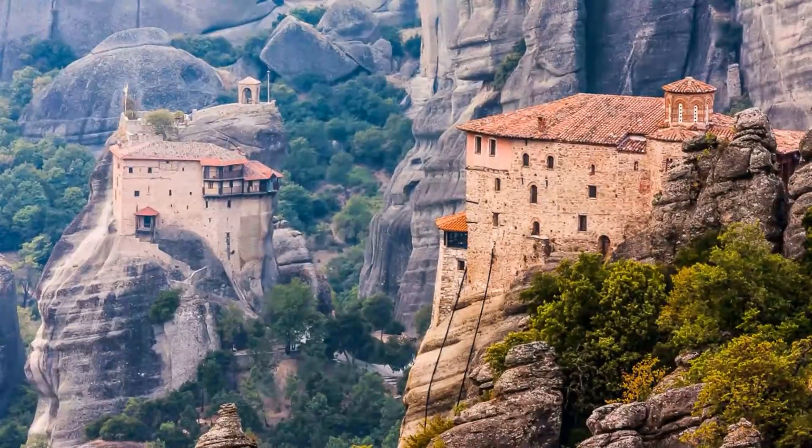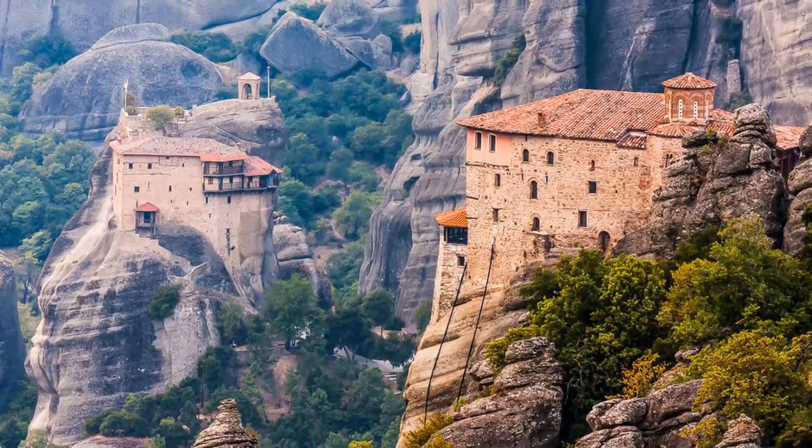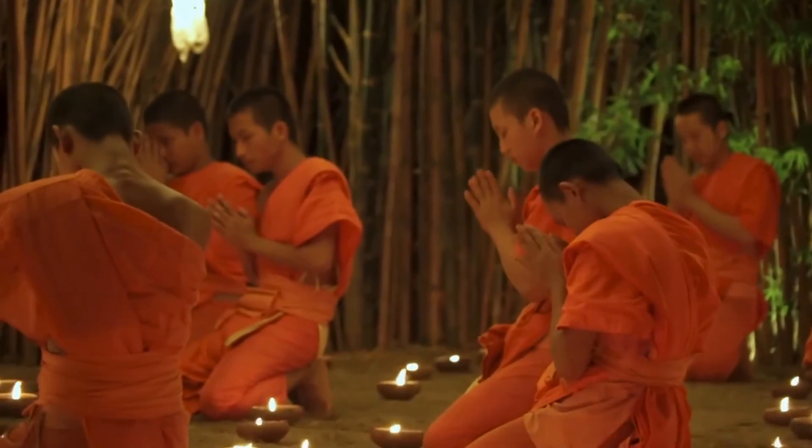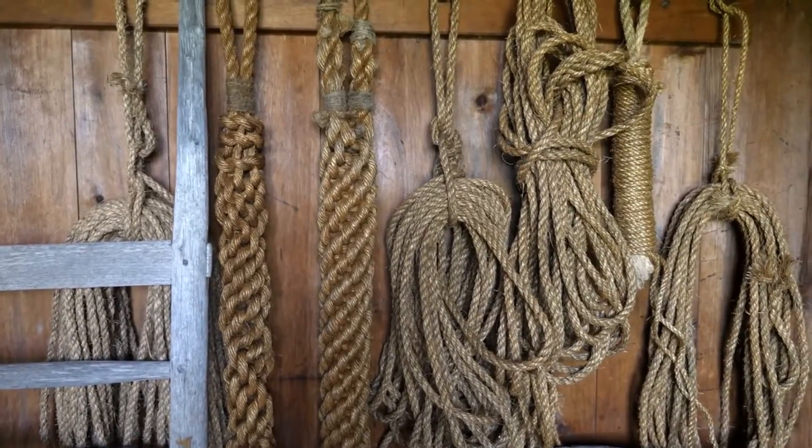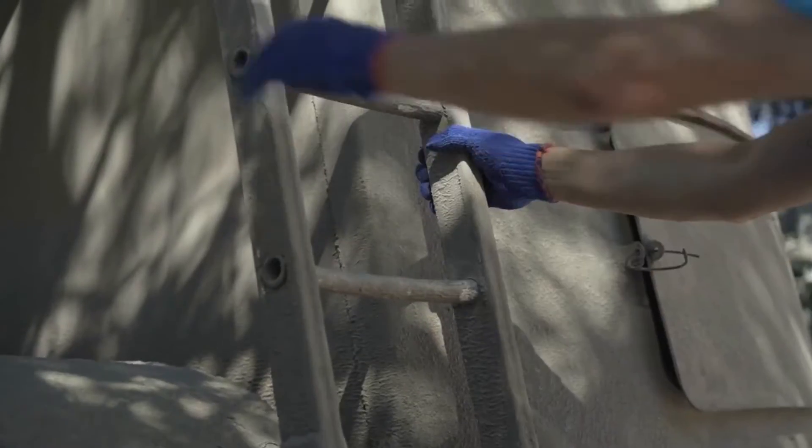And if they look difficult to reach, it's because they were supposed to be that. These monasteries were created by monks yearning for isolation, and building atop a rock that required ropes, ladders, and a whole lot of upper body strength to reach.